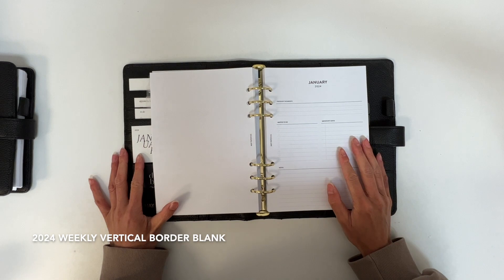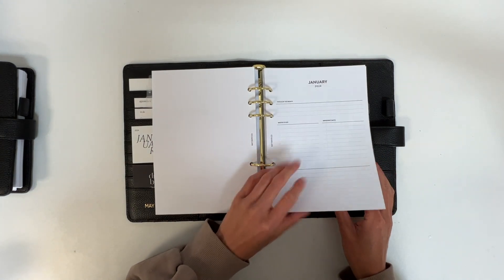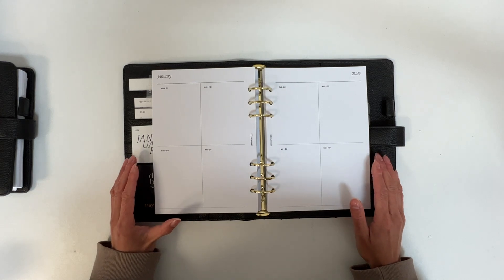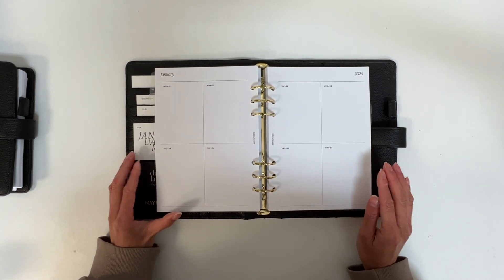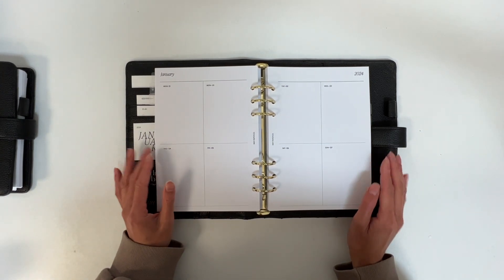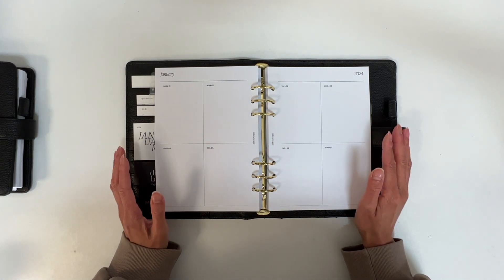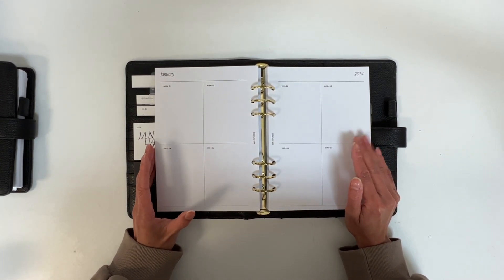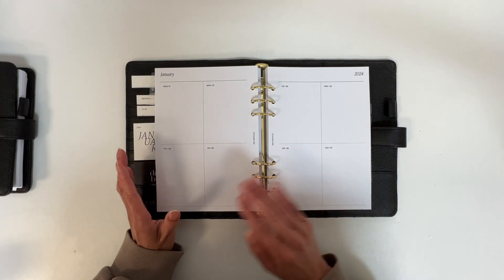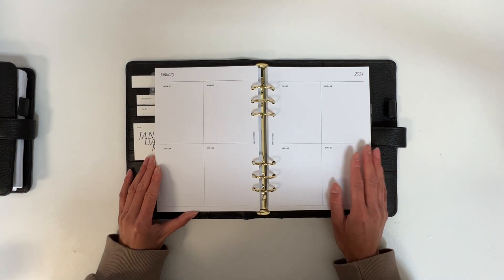The next design is our weekly with border blank layout. As you can see, the dashboard is the same and as we move to the weekly spread, this is essentially the fraternal twin to the weekly with border lined layout — everything is exactly the same except the lines are removed. I wanted to offer this option because it's great for those who like a little bit more creative freedom and don't want to be constrained by lines. I've enjoyed using this layout for memory keeping because it works so well with stickers as it's a complete blank canvas.